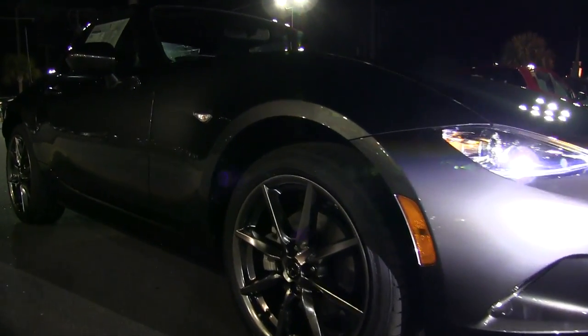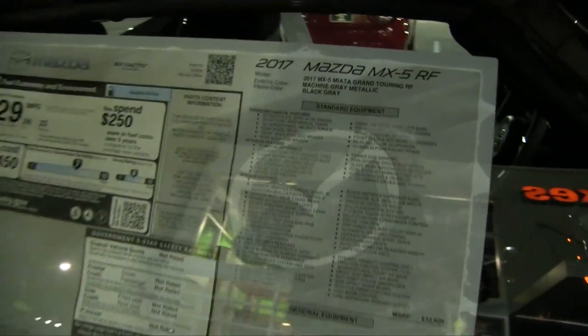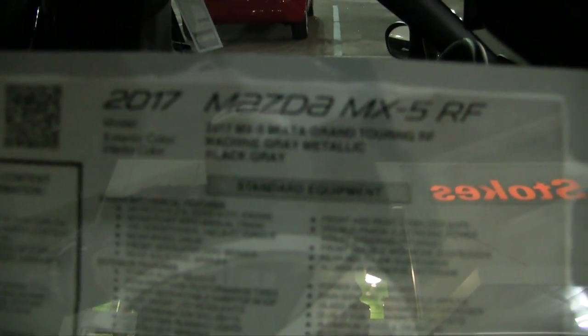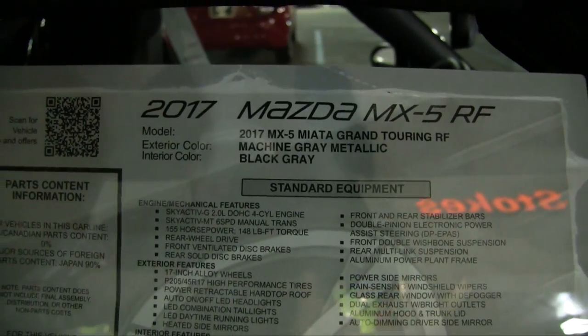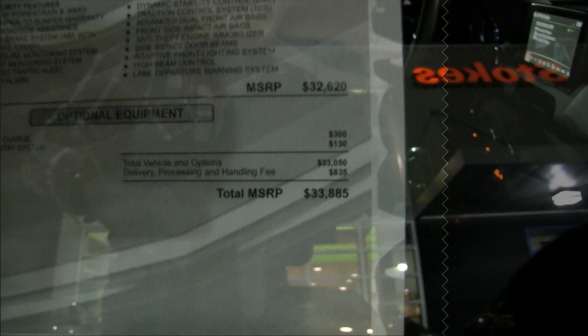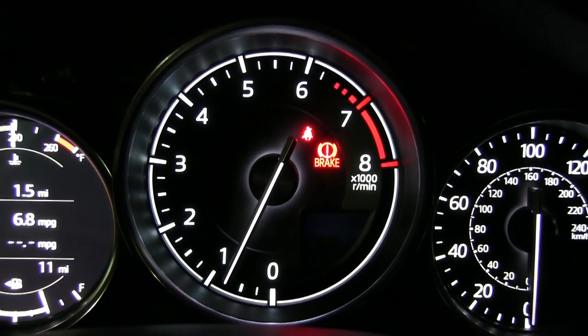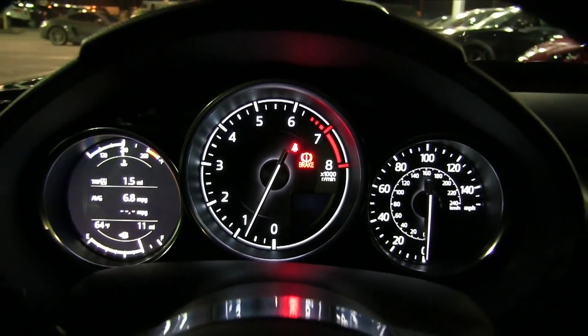This gray one's looking good too, but I'm really liking the white. Anyway, this particular model is a Grand Touring RF — Machine Gray Metallic with a black interior — and $33,885 is the total MSRP. We also like to look at the interior; the gauges look good, all lit up.